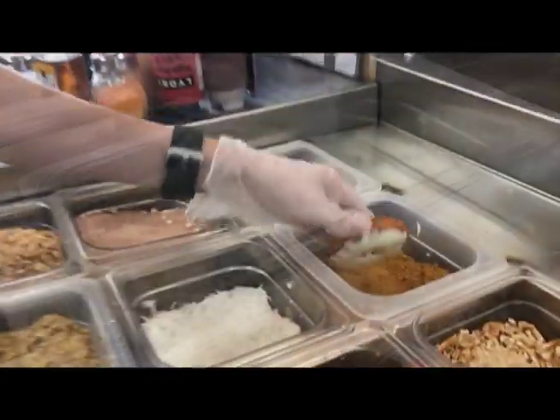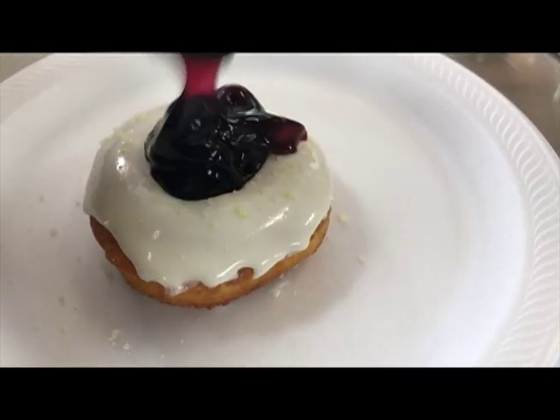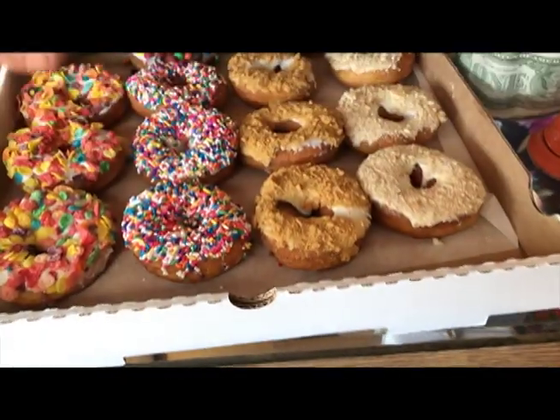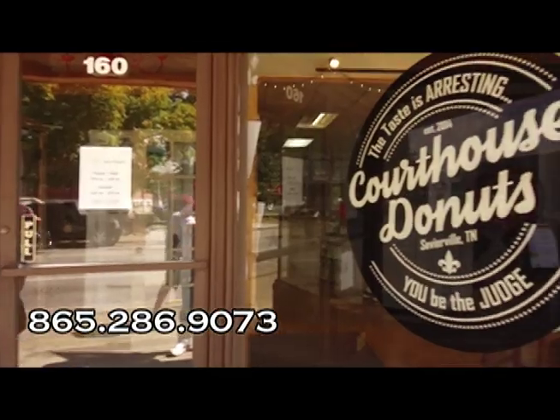When you're done checking out the Dolly Parton statue, you can walk right across the street and enjoy some Courthouse Donuts. Ever wish you could design your own donut? You can. Courthouse Donuts gives you a blank cake canvas and endless toppings and sauces to make your dream donut. Enjoy your original sweet treat with coffee or after a delicious lunch of sandwiches, soups, and salads. Courthouse Donuts — the taste is arresting.